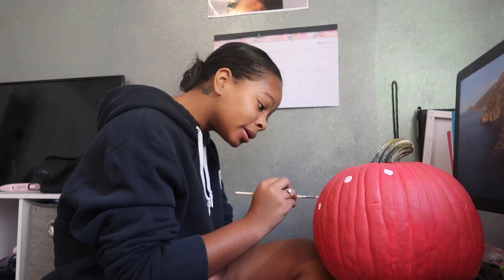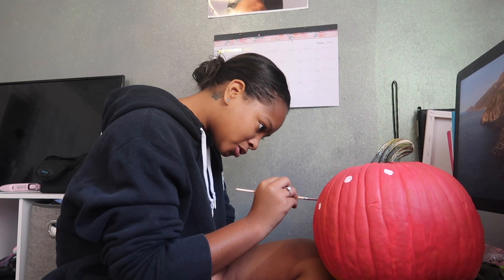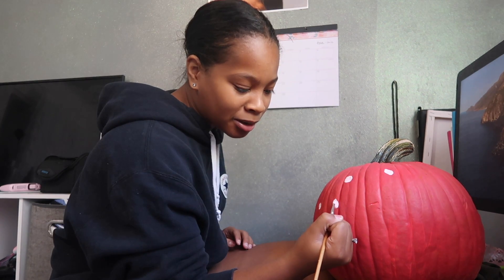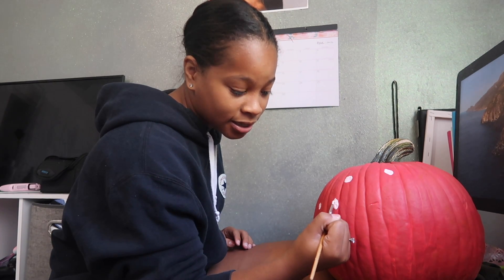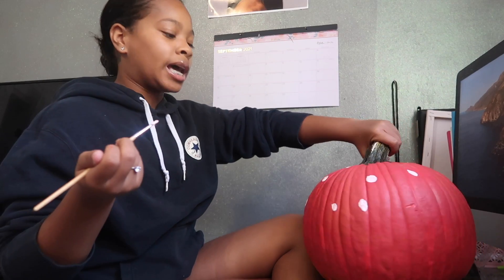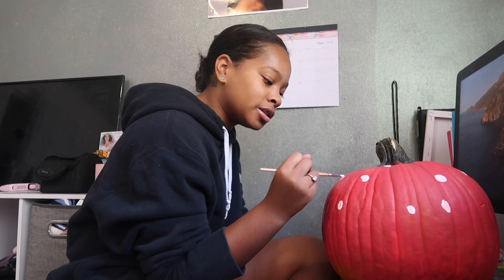I do YouTube and I love doing YouTube too, but there's just something about acting that does it for me more. I absolutely loved it and I can't wait for you guys to see it. Acting is something I want to take seriously. I want to do auditions at least five times a week — that is something I want to be committed to.